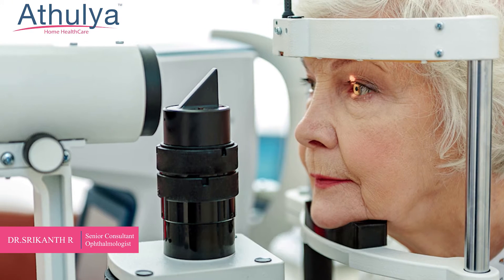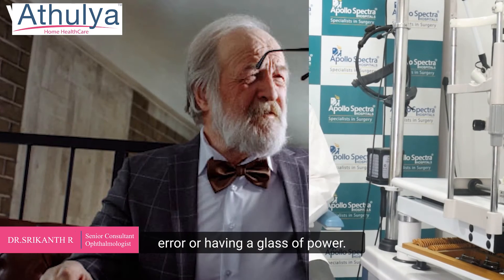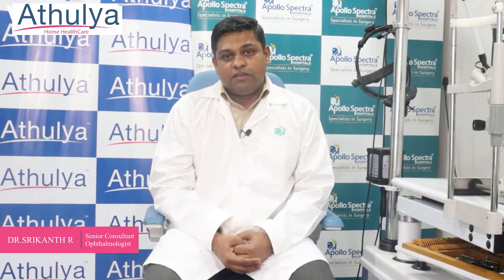There are many causes of visual impairment in the elderly. The most common cause is a refractive error, or having a glasses power. A simple treatment of putting on glasses can improve their vision in such cases.